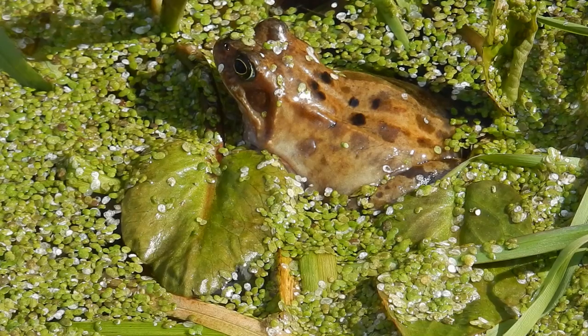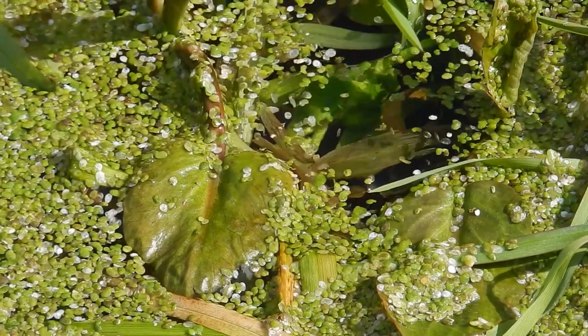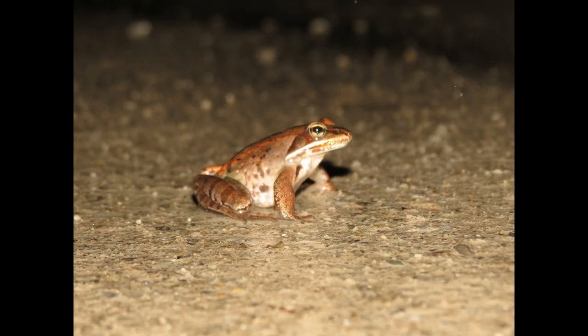As temperatures drop in winter, wood frogs prepare for an incredible transformation. When the mercury plummets below freezing, wood frogs find a cozy spot under leaves or logs and begin to freeze. Their heart stops beating, blood stops flowing, and up to 65% of the water in their body turns to ice. For all intents and purposes, they appear dead — but they're not. They're in a state of suspended animation, waiting for spring to arrive.